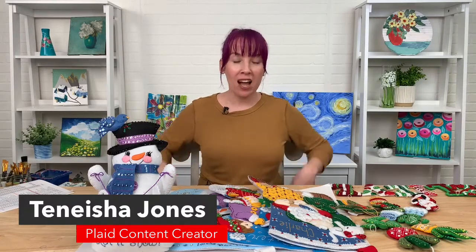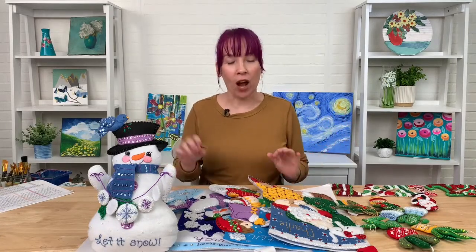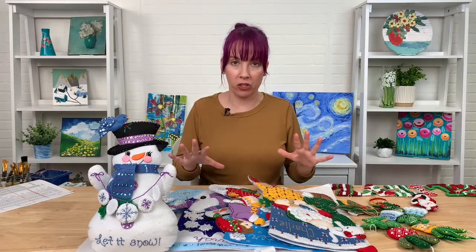Hello, my name is Tanisha and I am here with Plaid and we are talking Bucilla today. For anyone who doesn't know, it is one of our oldest brands — 150 years old. We have been making these awesome kits to make things like stockings and ornaments and gorgeous things for your house for 150 years, which is pretty amazing. Every month we release special designs and we're going to go through this month, next month, and the next month's releases today.